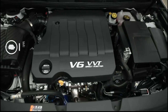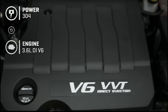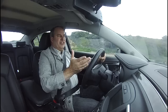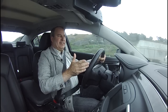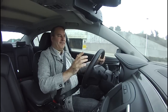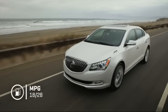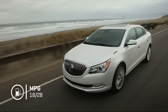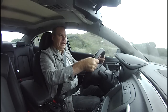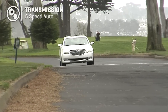Under the hood, we're running a direct-injection 3.6-liter V6 with 304 horsepower and 264 pound-feet of torque. Direct injection is a pretty efficient technology — it mixes fuel and air in the cylinder instead of in an intake manifold — leading to fuel economy of 18 mpg city and 28 mpg highway. That highway number is pretty good, but the city number is rough. My total average has been about 20. The only transmission is a six-speed automatic.